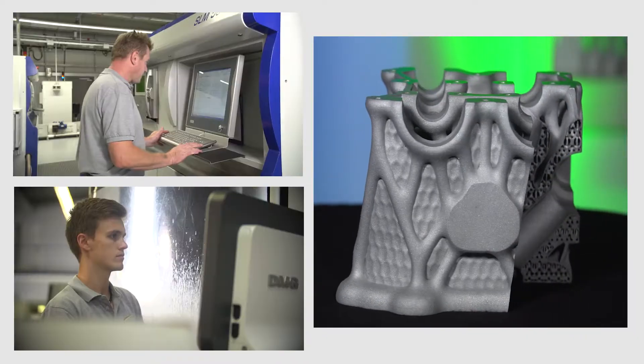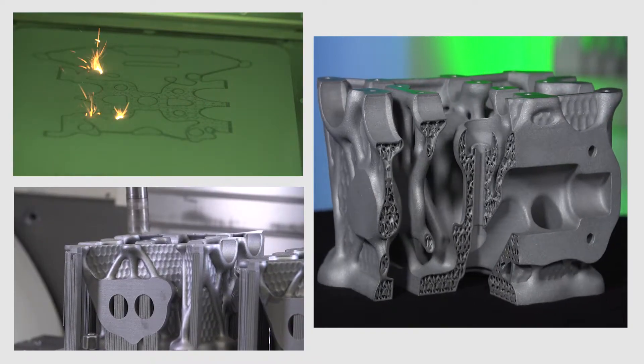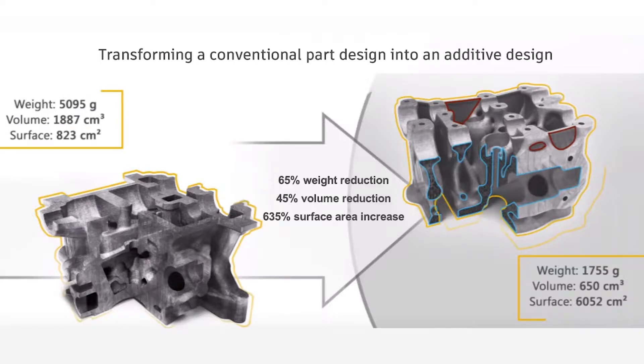The technology changed a lot because the market changed a lot. Now the technologies are more known to more people and the prices dropped down. For some years now we can go to produce real components — something we haven't done before. But of course in taking new markets we have to change our workflows.